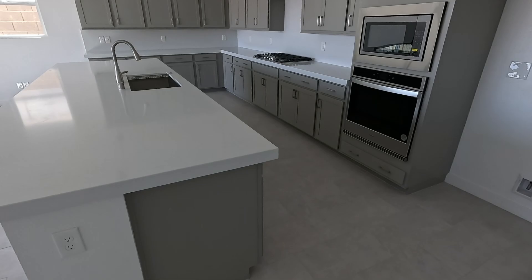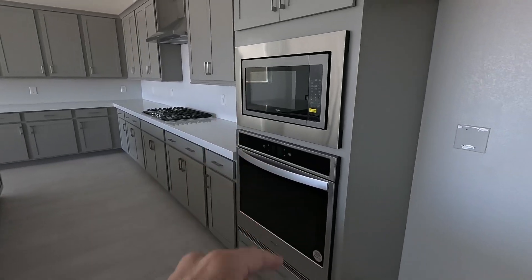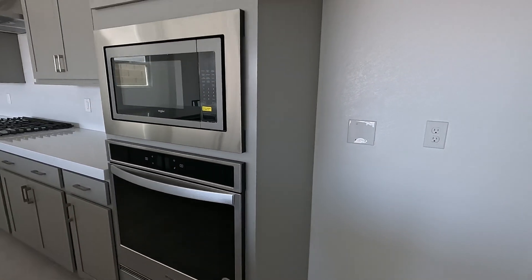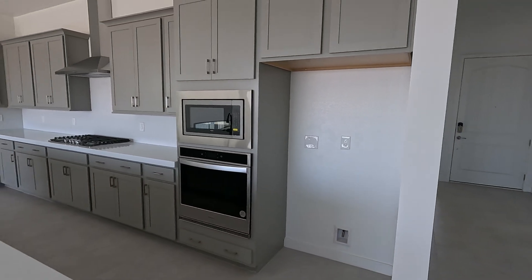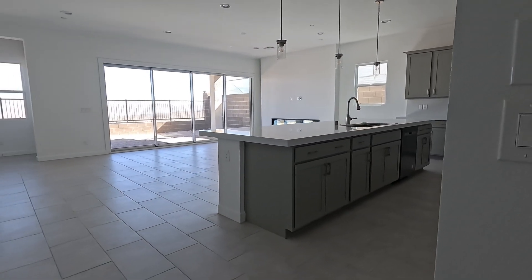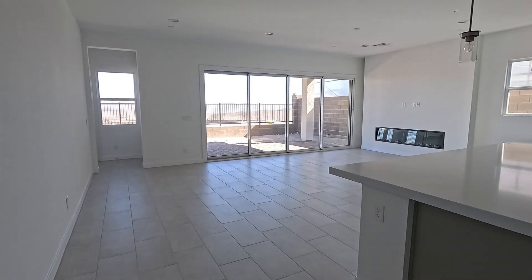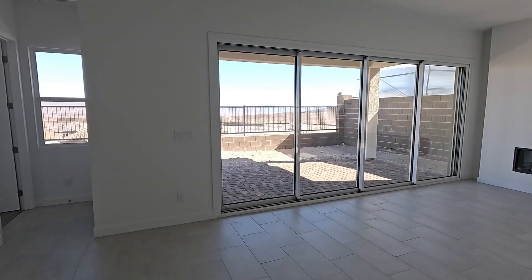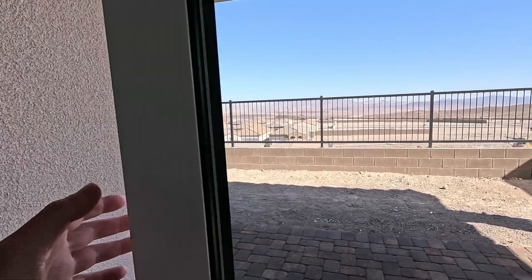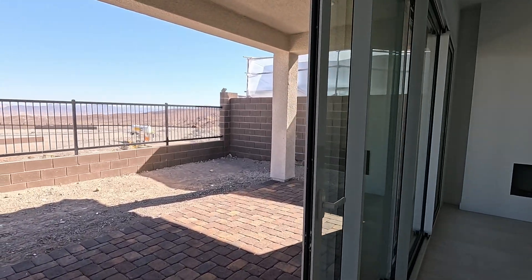I can't believe how large this island is — it just flows with the length. Got your built-in oven and built-in micro, all Whirlpool. Refrigerator, washer, and dryer are currently not included, but let's write them an offer. There she is — your kitchen, living room, and dining. I want to take a quick peek out back and then we're going to look at that primary suite.